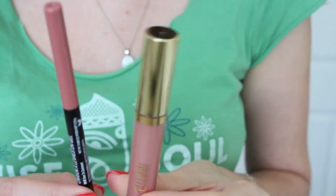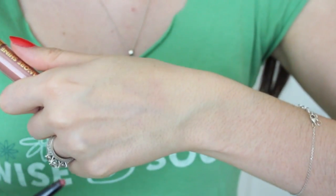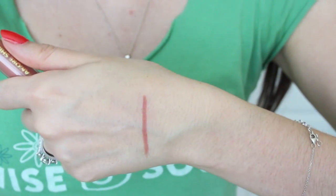Moving into the lip category, I have a combo that I've been adoring. I actually wore part of this combo in my last video, the gloss on top. I just really like these two together — it's what I have on today. The lip liner is from Wet n Wild; this is a newer product within their lineup called the Perfect Pout Gel Lip Liners.